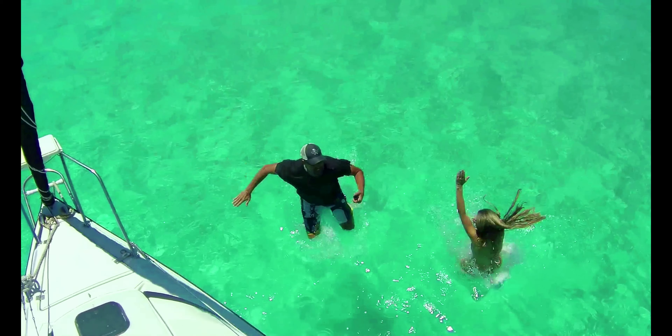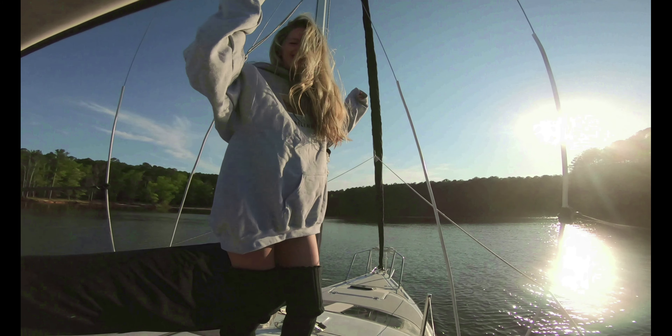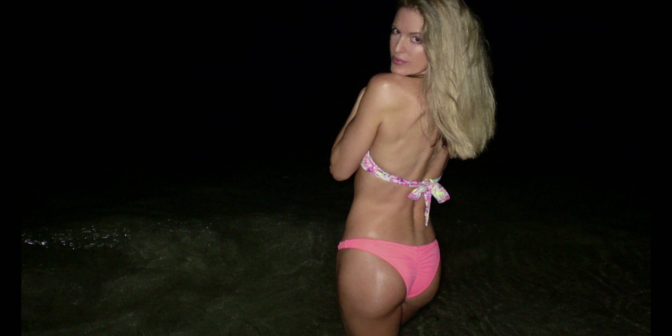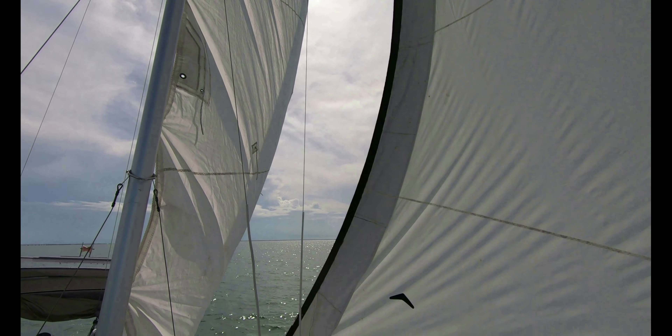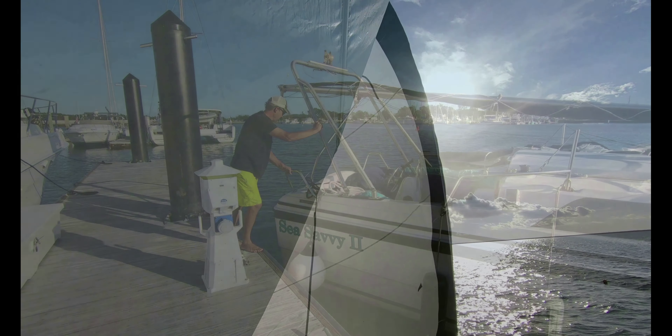Our channel takes an easy-going, light-hearted approach to enjoying life, one bikini at a time. So if you're up for some sailing and other fun, then we're happy to have you aboard.